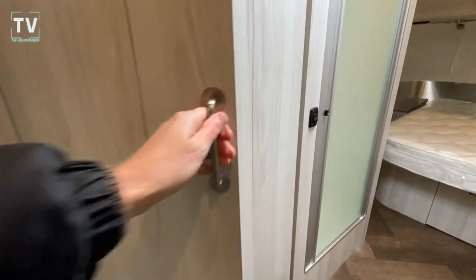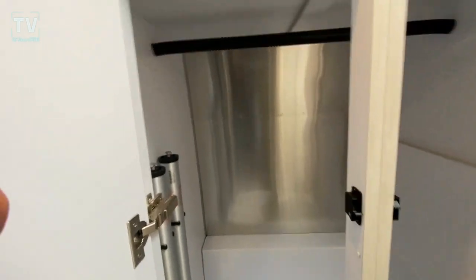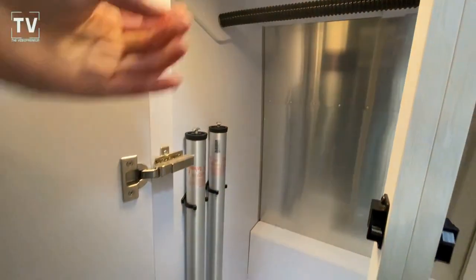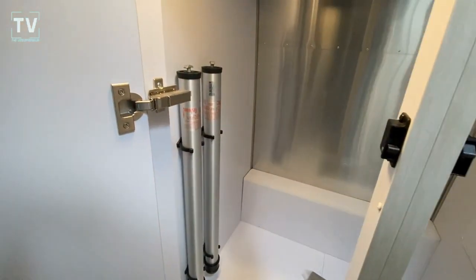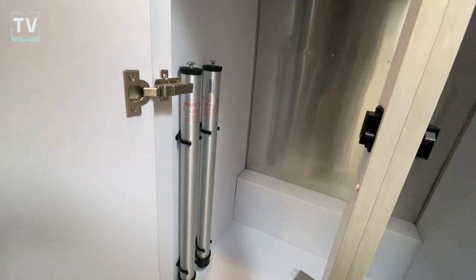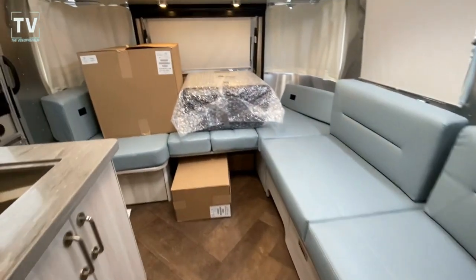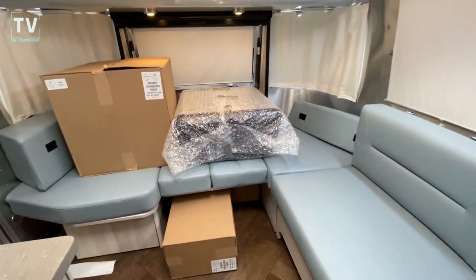I want to show you these cabinets here — great place for storage. And then these are for your table for your dining area. That's for your dining area. You've got your hang-up clothes, you've got storage above your table top. Right now it's down in the sleeping position, but that's where those poles go.